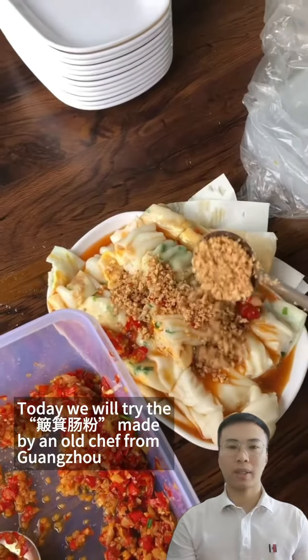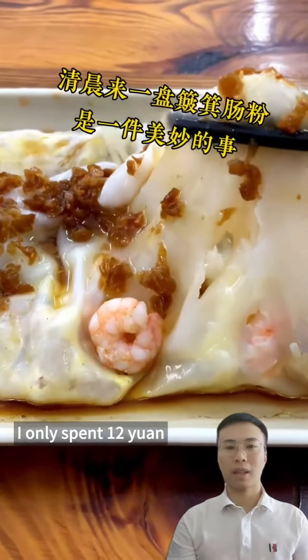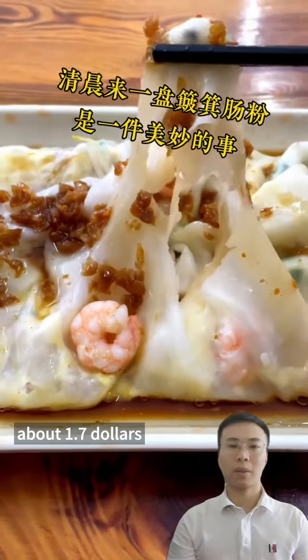Today we will try the Bo Gi Chang Fen made by an old chef from Guangzhou. The Bo Gi Chang Fen has a thin skin like paper, delicate and tender, with delicious filling and excellent taste — a perfect combination of rich rice aroma and sauce, as if savoring a wonderful life.